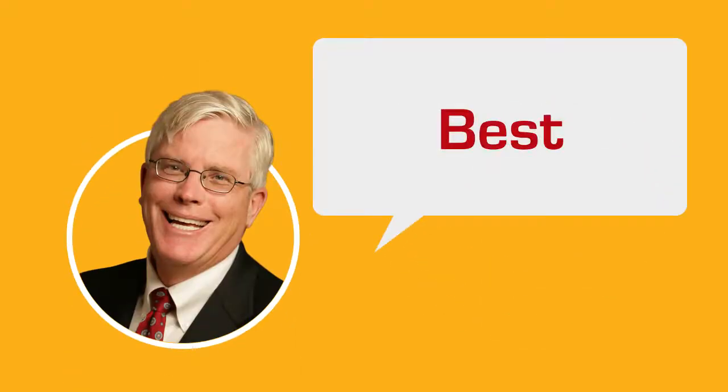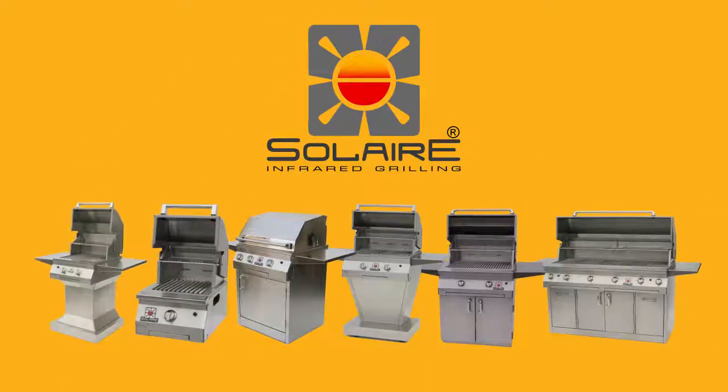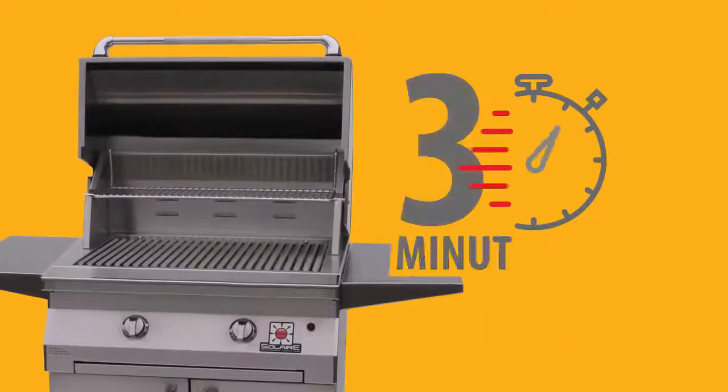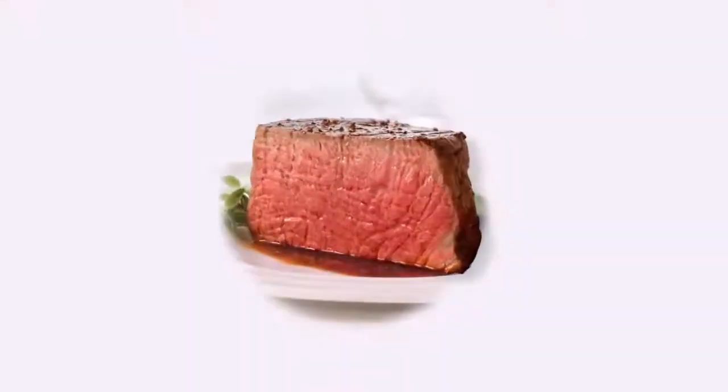Hey, it's Hugh Hewitt here from my friends at BestHotGrill.com. BestHotGrill.com makes the incredible Solaire Infrared Grills. They heat up in just three minutes to searing heat, and they make the juiciest grilled food you will ever taste.